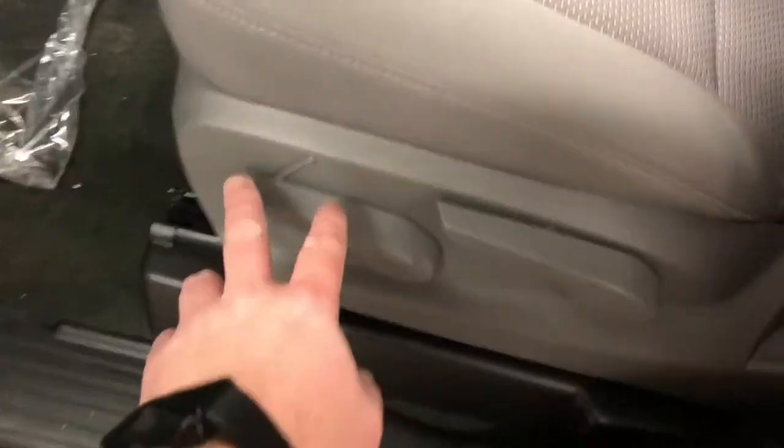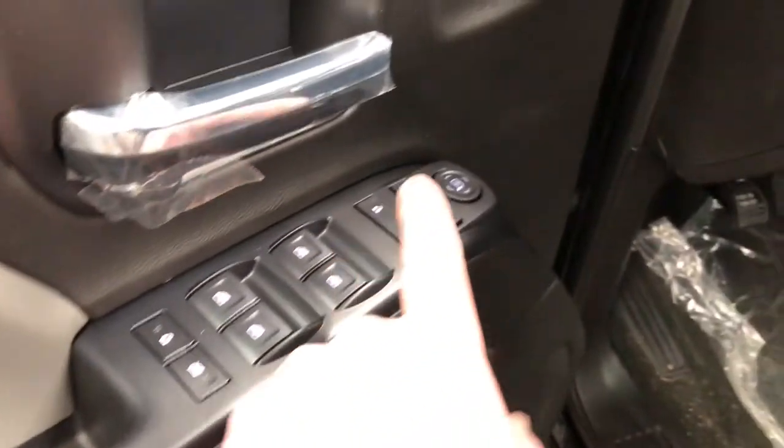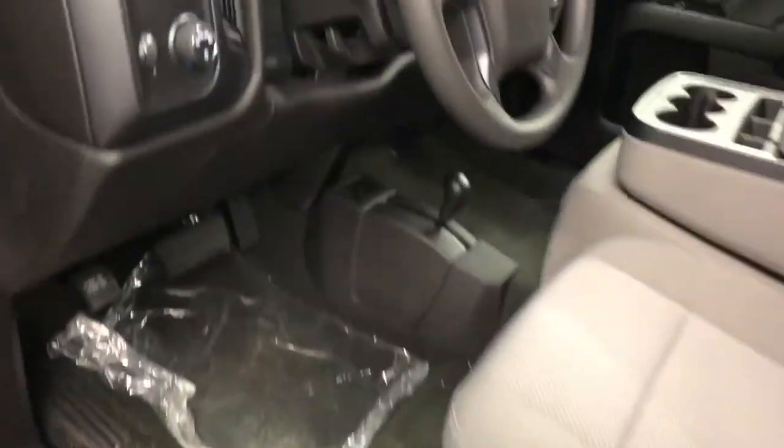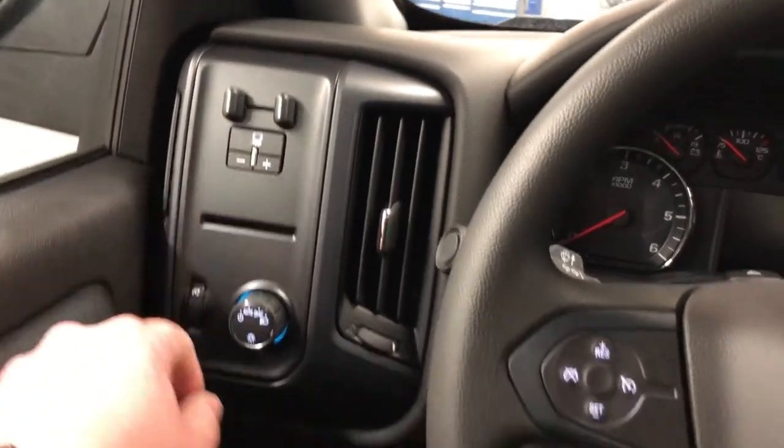Beautiful interior here on the Silverado — you have the cloth upholstery, handles to adjust the driver's seat, lumbar support right up front, room and storage in the door, plenty of it, power windows, power locks, and power mirrors. Child safety lock for the rear windows and locks.